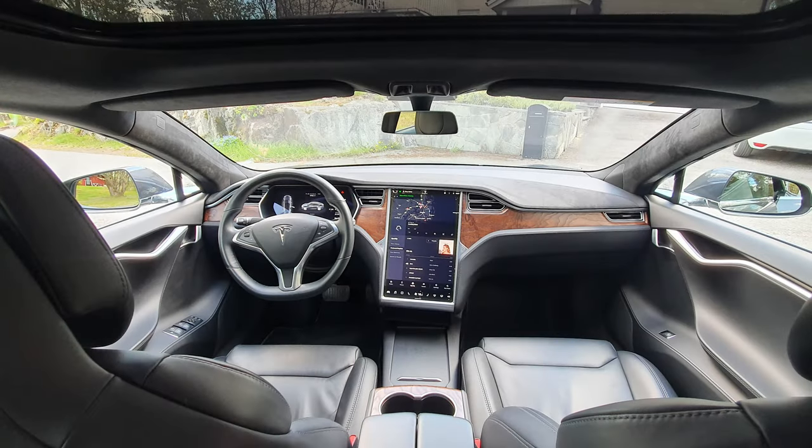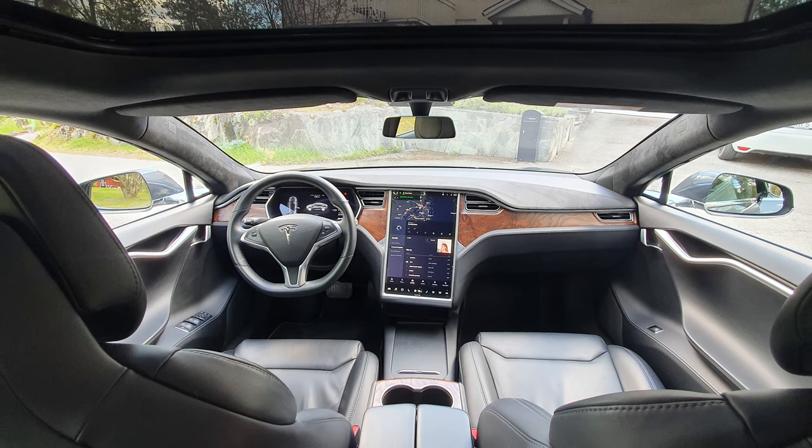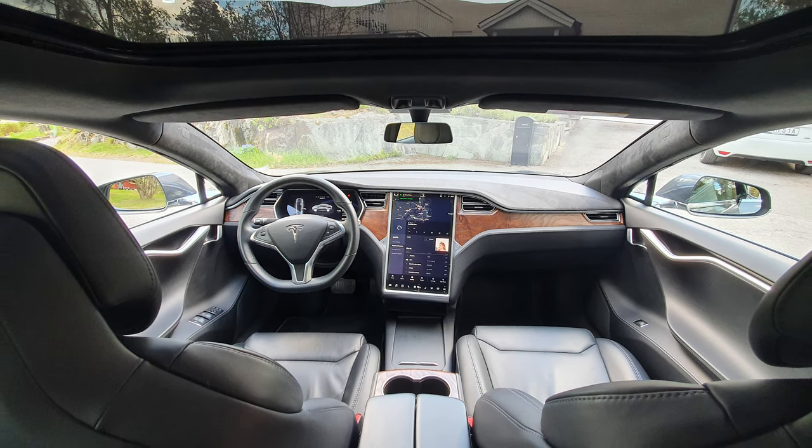I think the Model S is by far the best looking Tesla currently available. It has amazing performance, generous space and boot capacity, and it's a great family car with brutal performance.